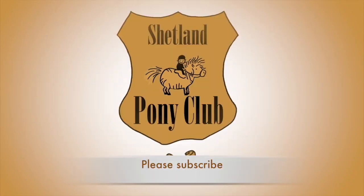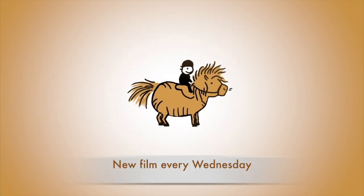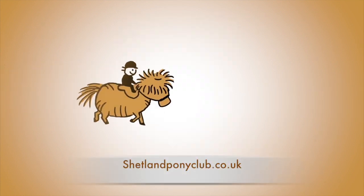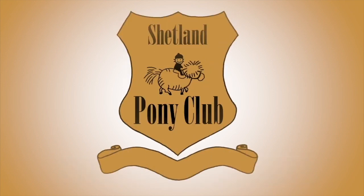Thank you so much for following our ponies online. There's a new film every Wednesday. You can get it by subscribing to our channel, or come on over and join us at shetlandponyclub.co.uk where you can book online to come riding with us.